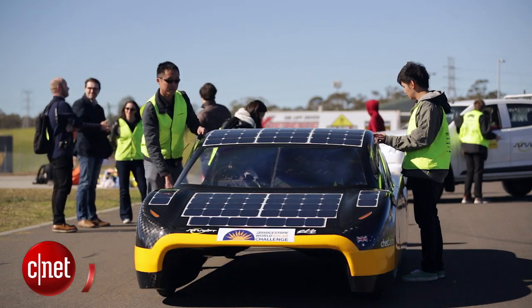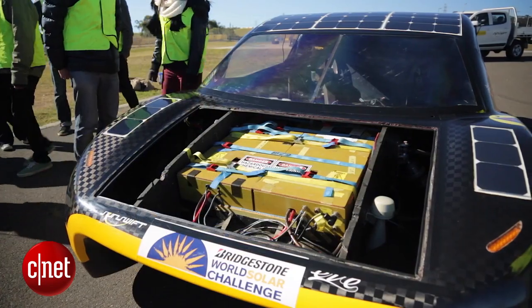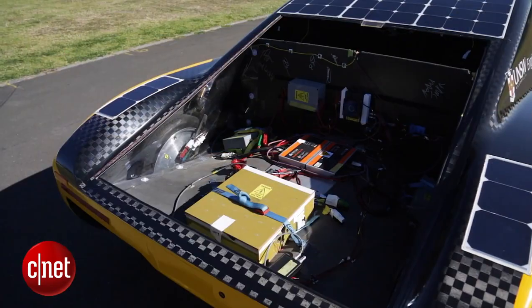Our solar car here has a top speed of 140 kilometres an hour. It has a range of 800 kilometres and on a rainy day with no solar power, it has a range of 500 kilometres.